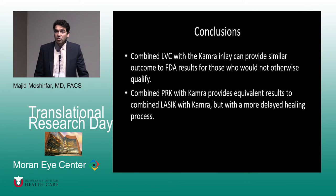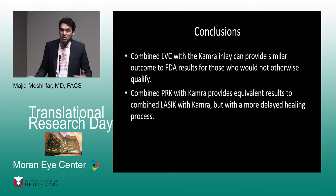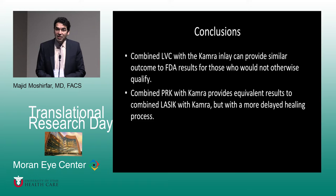PRK is always slower in healing, but that's the case whether you're doing pure PRK or PRK combined with another modality. Whether you're doing PRK-KAMRA or LASIK-KAMRA, the healing time is still the same — that does not change. Thank you for your attention.